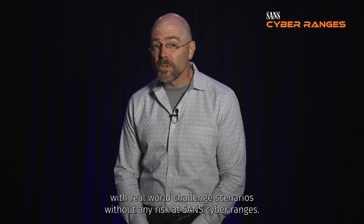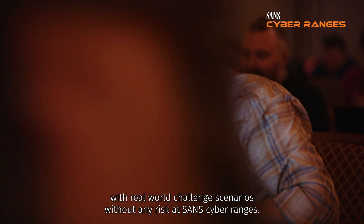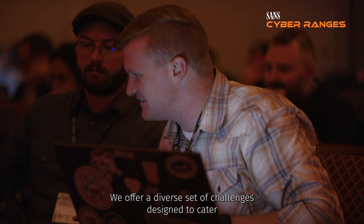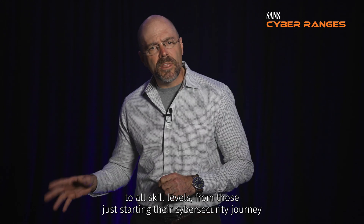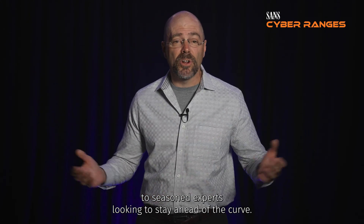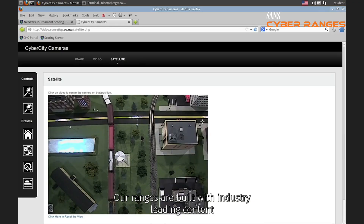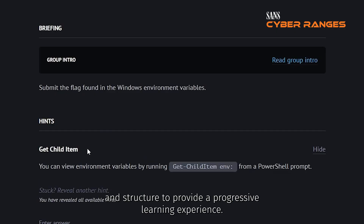Practitioners can test and improve their cyber security skills with real world challenge scenarios without any risk. At Sands Cyber Ranges, we offer a diverse set of challenges designed to cater to all skill levels, from those just starting their cyber security journey to seasoned experts looking to stay ahead of the curve. Our ranges are built with industry-leading content and structured to provide a progressive learning experience.